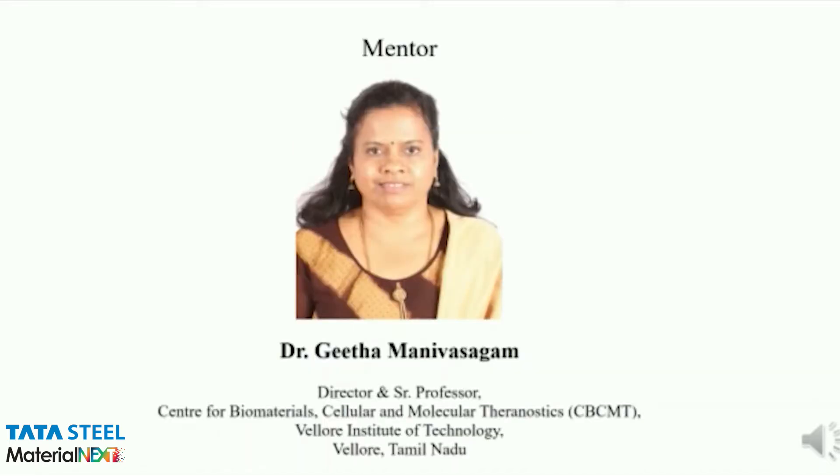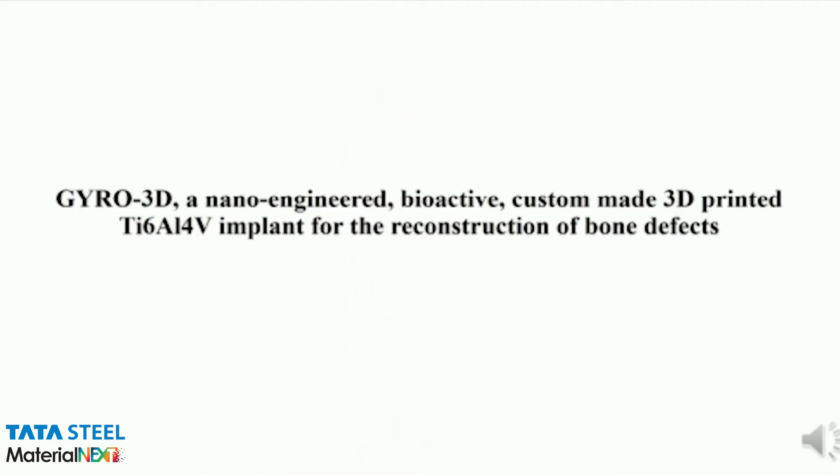We would like to thank our mentor, Dr. Geeta Manivasakam. The title of our project was Gyro 3D, a nano-engineered, bioactive, custom-made 3D-printed AI6AL4B titanium-laced implant for the reconstruction of bone defects.